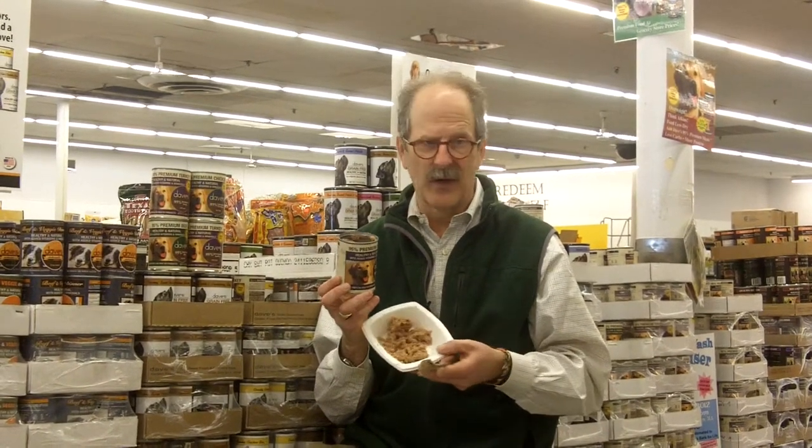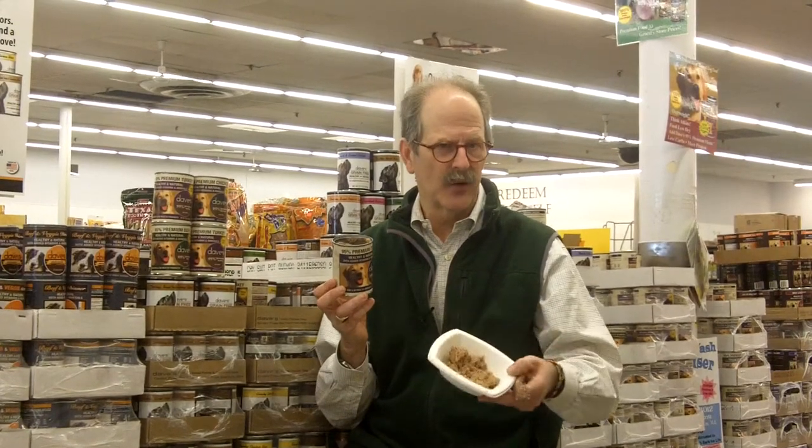We have other 95% meat products in our store which are very wonderful foods, but they're not a complete and balanced diet, so they are made to be mixed with other foods. Because if you're watching this video, you've probably been hunting for low-carb diabetic foods and you've seen them — but again, they are not complete and balanced diets.